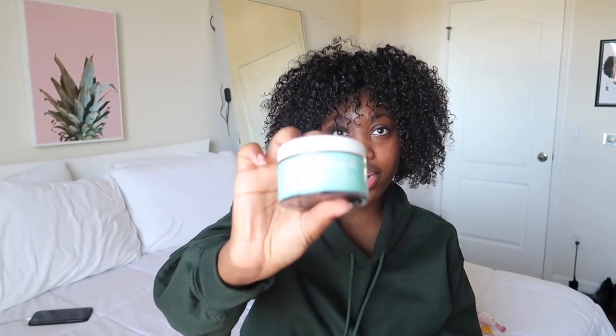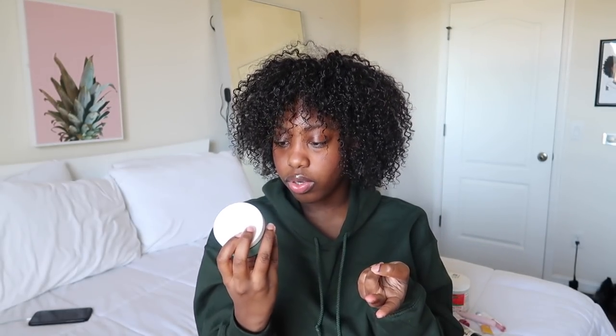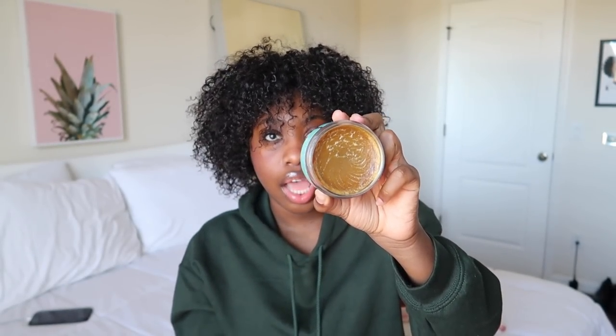The first thing I want to show you is this Urban Skin RX Even Tone Cleansing Bar. I've seen it on TikTok. Basically what it does is evens out your skin tone — it brightens and improves uneven skin tone. It's a three-in-one treatment, so it's basically just a cleanser. It doesn't really smell like anything. It came with two little sponges but I don't use the sponges — I just use my spin brush.